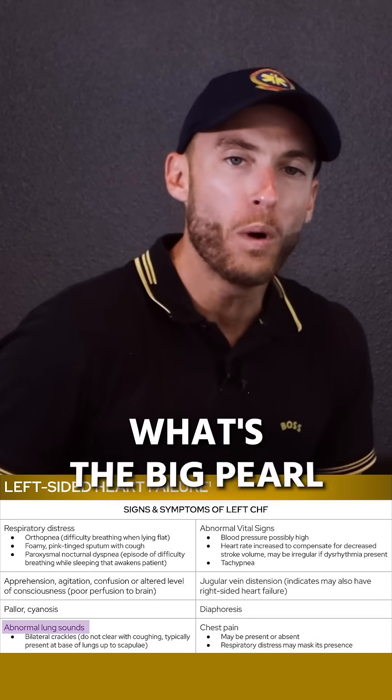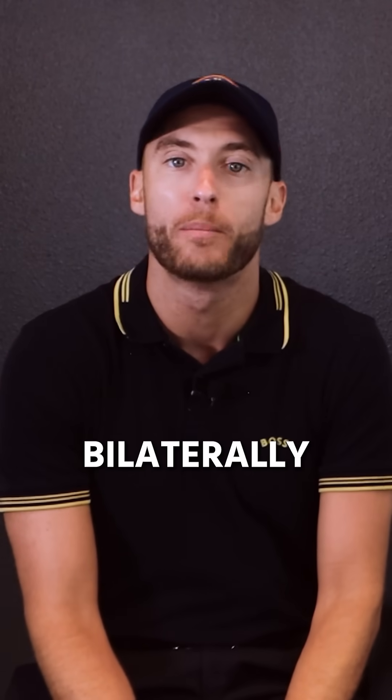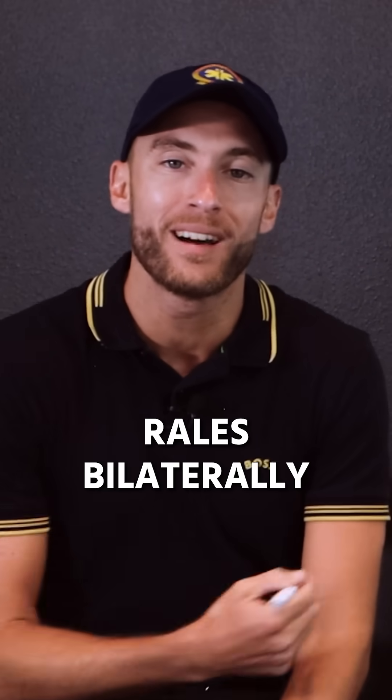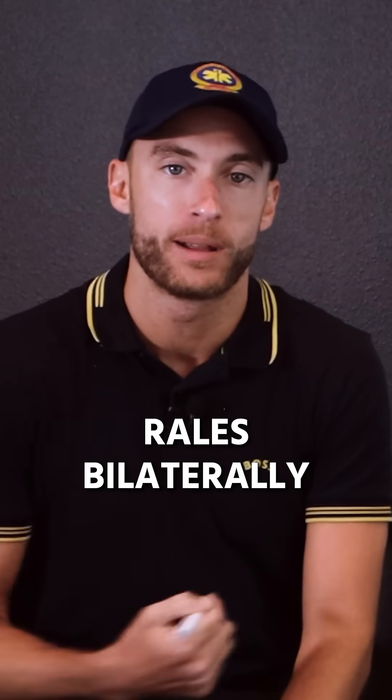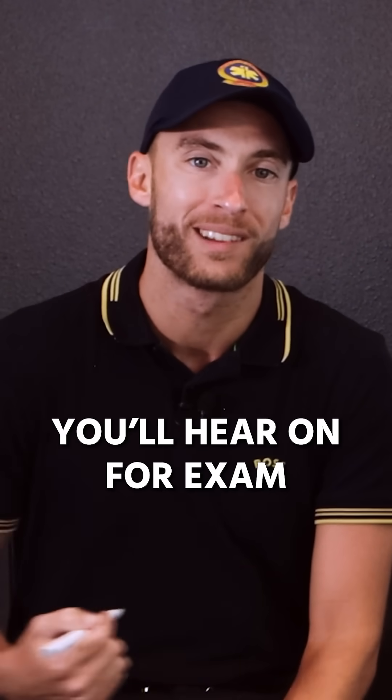The big pearl on lung sounds: rales, also called crackles, bilaterally. That is your clear-cut CHF presentation. Bilateral rales are the most common finding you'll hear asked about on the exam.